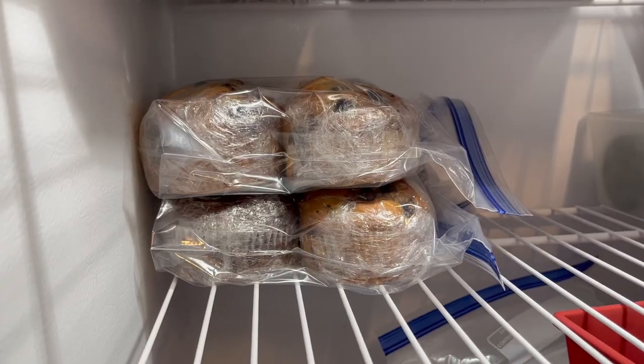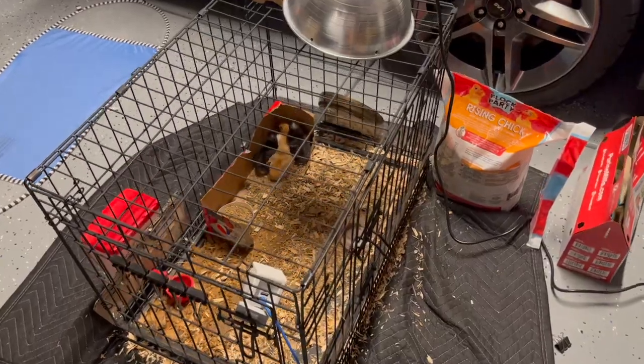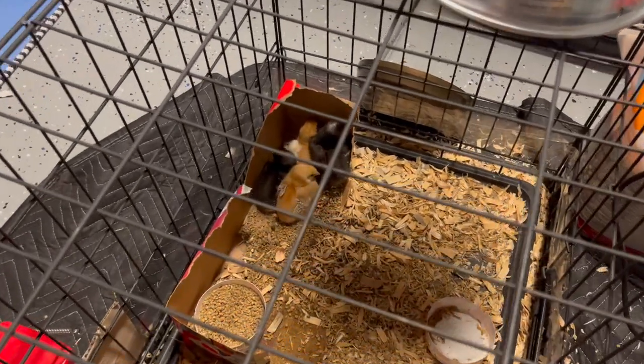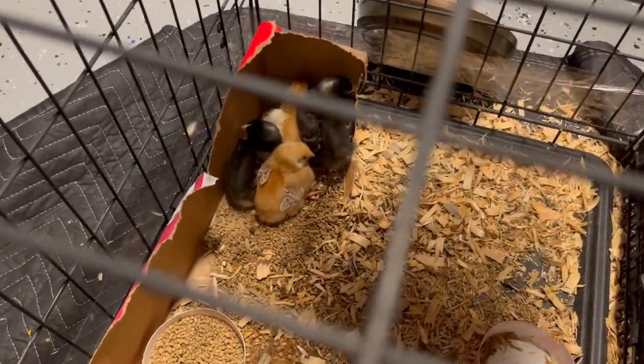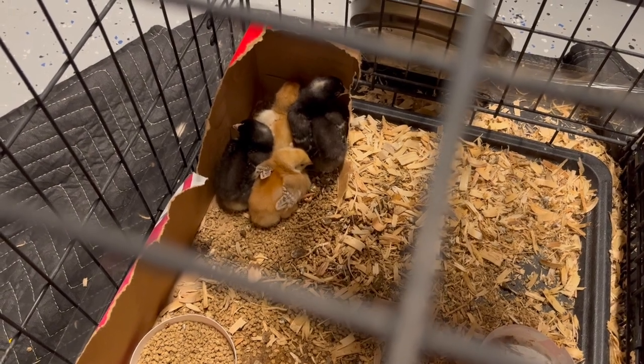While I'm in the garage going through the freezer, let's say hi to our little baby chicks — they have changed a lot in just a week. They're getting more of their adult feathers, but they're all sleeping since it was pretty late.